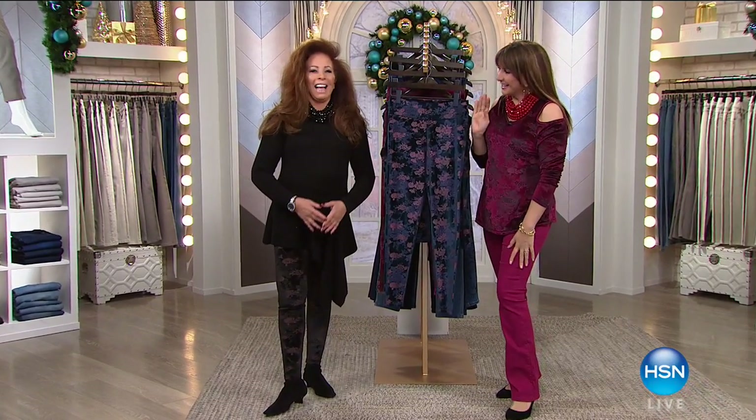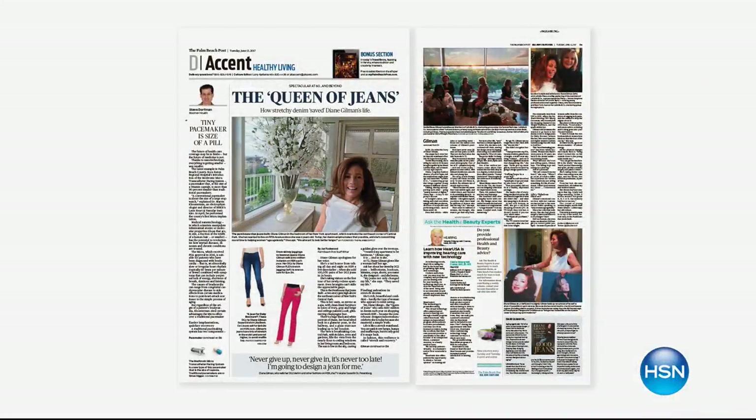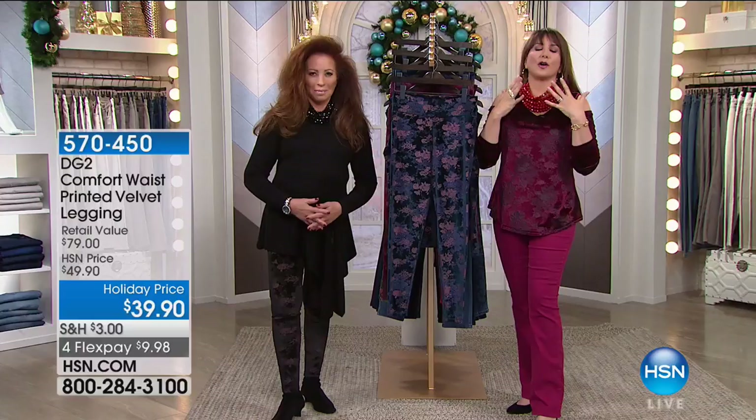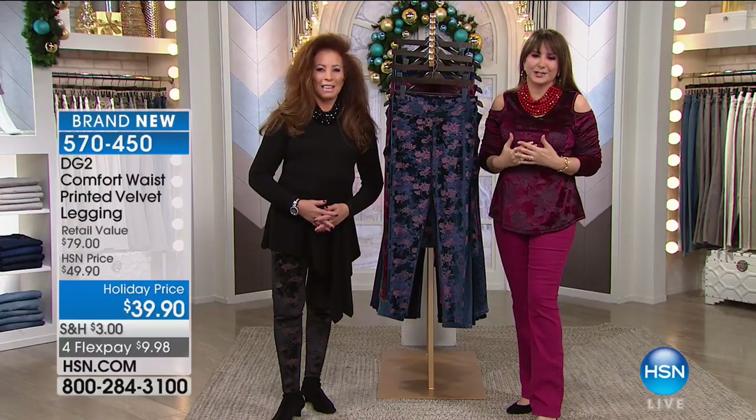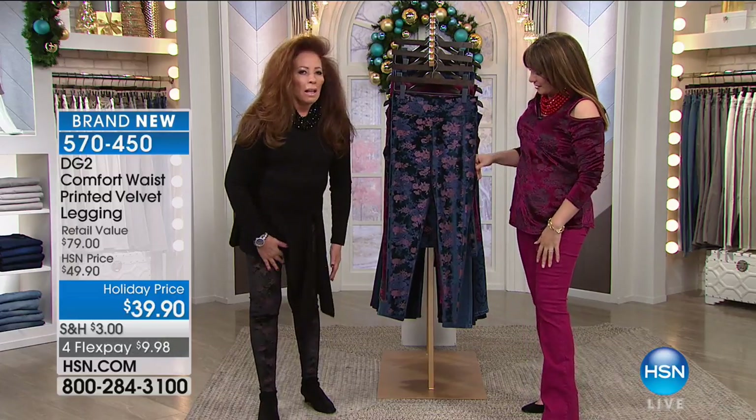Good morning, look who's here — Diane Gilman, our queen of jeans. You've seen her in the newspapers, you've seen her in Times Square on the billboards, you've read her book, and we're all wearing her jeans that have changed our lives. And wait until you see the velvet we have today, perfect for the holidays.